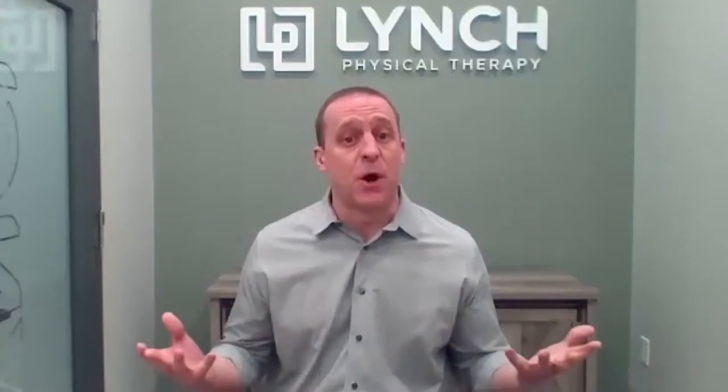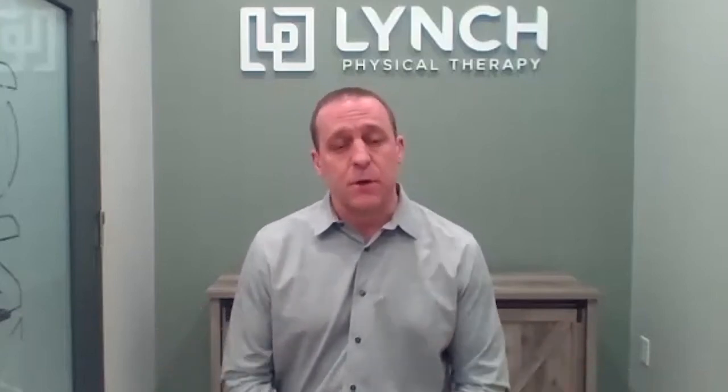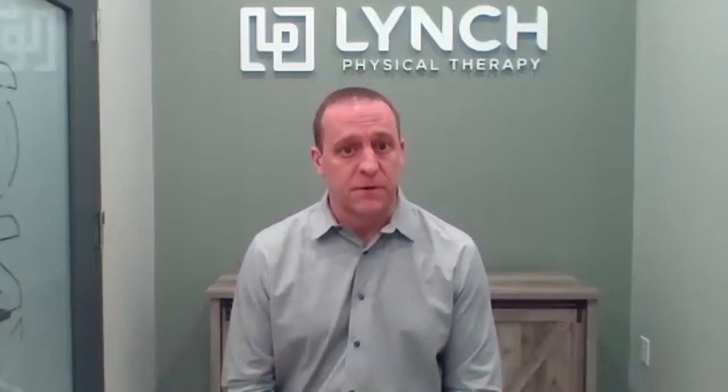Is this physical therapy treatment covered by insurance, and how much is it going to cost? It is covered by insurance — specifically medical insurance, not dental insurance, as most people might think. We accept all major medical insurances. Maryland is also a direct access state for physical therapy, so for most insurances you don't need a referral from your physician.